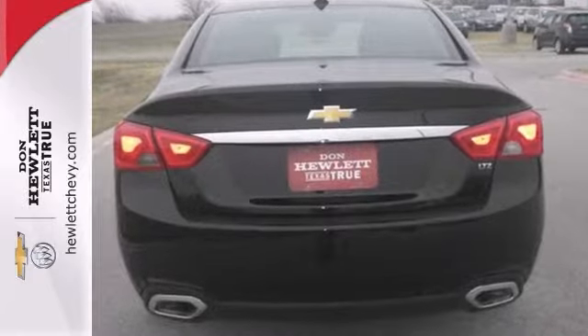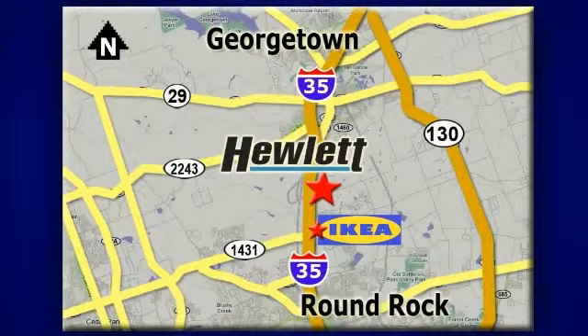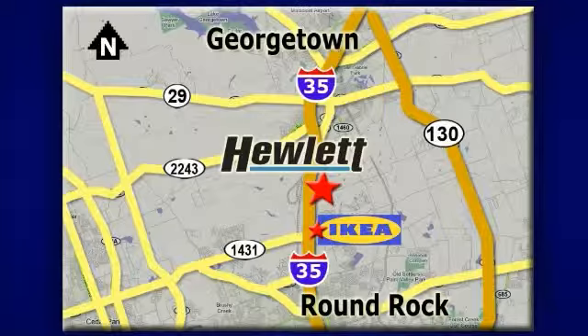Don't miss out. Come in and see this Chevy Impala for yourself today. At Don Hewlett Chevrolet Buick, we make it easy. We are conveniently located at 7601 South I-35 in Georgetown, Texas.